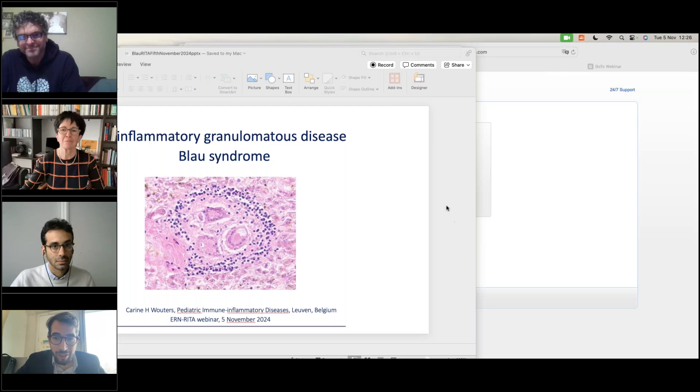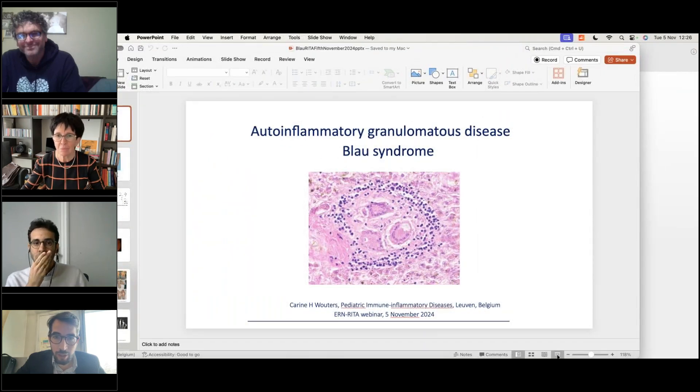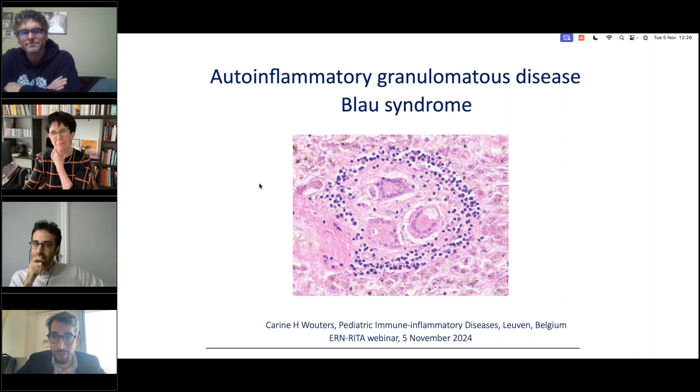Thank you very much Benjamin for this fantastic overview. We move directly to Professor Karen Vutters, a talented pediatric rheumatologist with expertise in Still disease, JIA, lupus, and genetics. She has dedicated a significant part of her career to investigating Blau syndrome, working with Carlos Rosé and colleagues to set up an international database. She is also very well involved in networks including the RITA network and has made fantastic contributions to the field. Karen, the floor is yours.